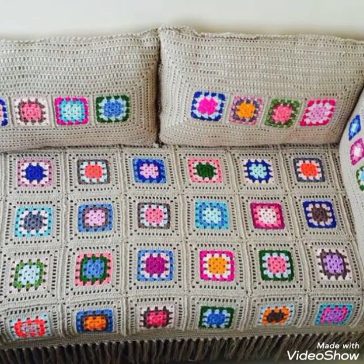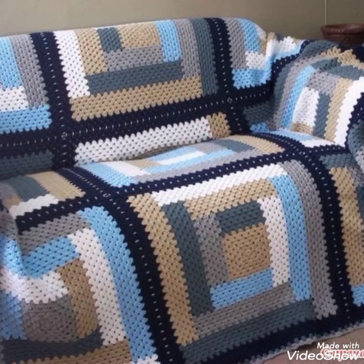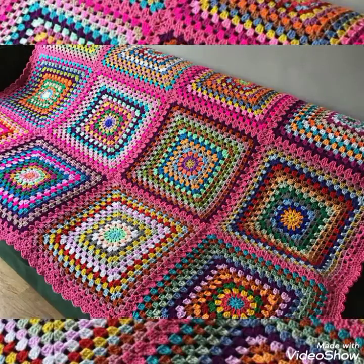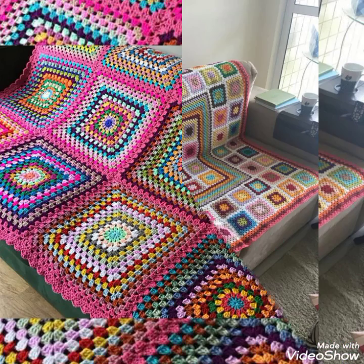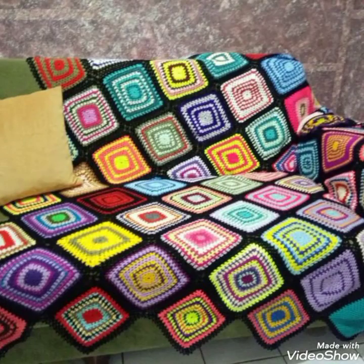Friends, those ladies who know how to do crochet can easily make this beautiful and trendy granny square crochet sofa covers at home. These are very simple and unique designing ideas, easy to make at home.